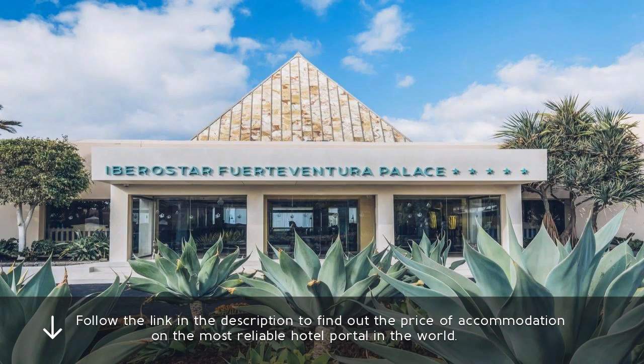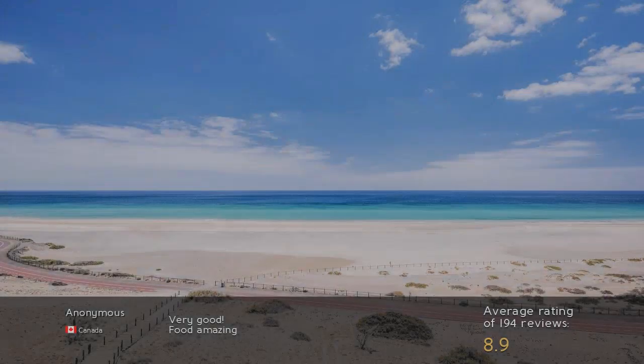Follow the link in the description to find out the price of accommodation on the most reliable hotel portal in the world. Very good. Food amazing.